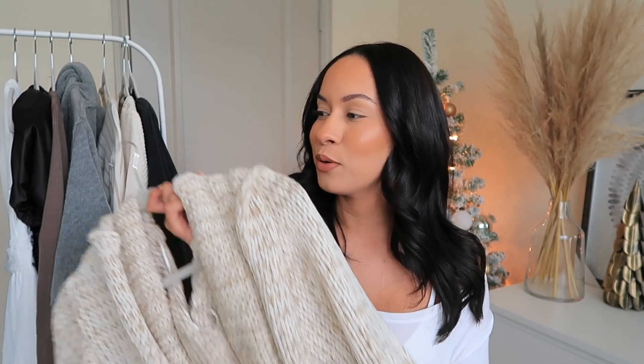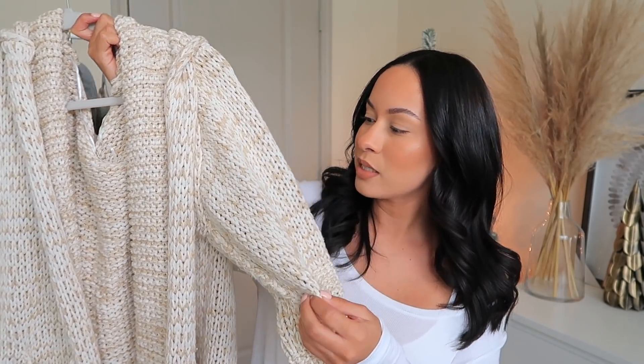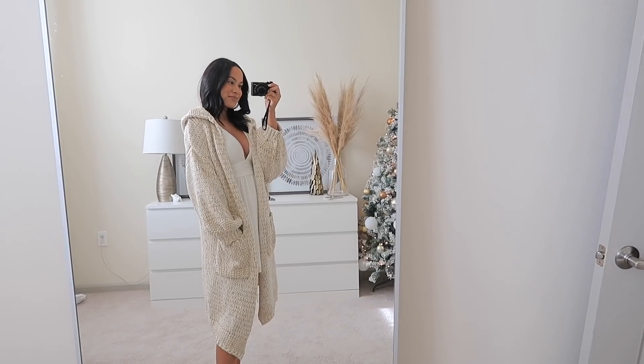I'm going to start with Lulu's and I want to start with my favorite one, which is this item right here. I shot some photos in this — stay tuned on my Instagram. I shot some really cute cozy Christmassy photos with this cardigan and I am obsessed. It's a knitted cream mixed with what I'd call a sand beige color. Not just that, but it also has a hood so you can cover up a little bit. It's nice and long, it's oversized.